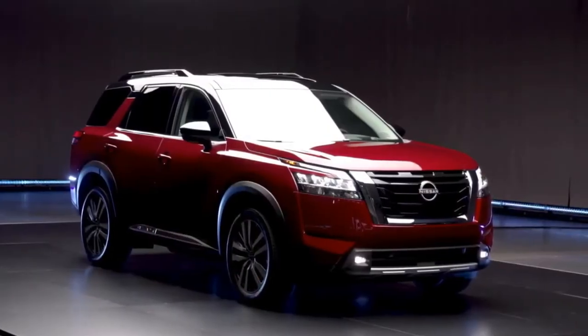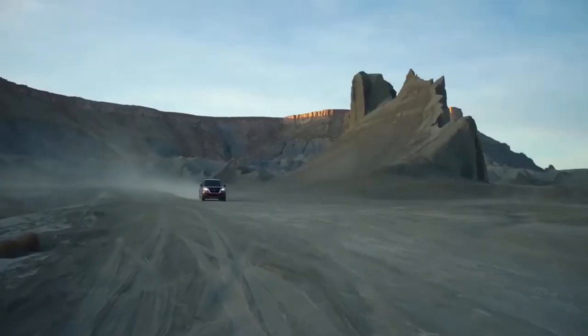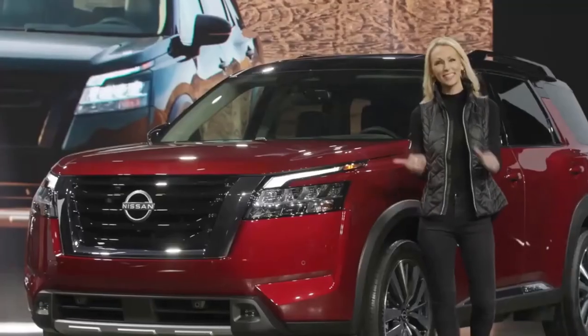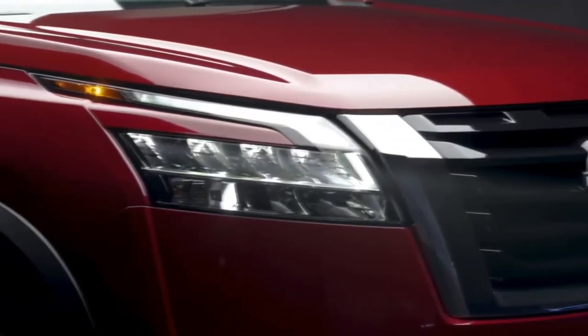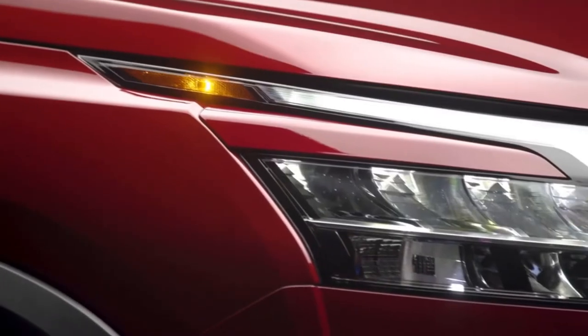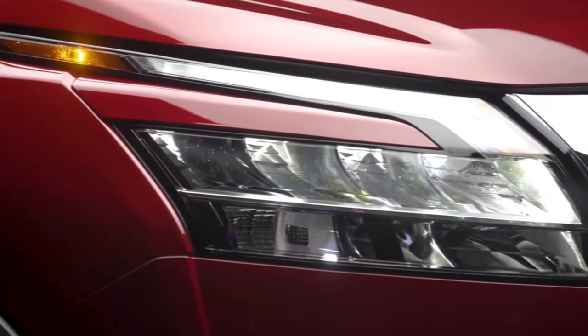The result is a Pathfinder that returns to its roots, with a rugged new design, robust off-road capability, and an adventure-ready attitude. The first thing you'll notice is the massive front end, large hood, signature V-Motion grille, powerful C-shaped LED headlights and daytime running lights, standard on every Pathfinder.